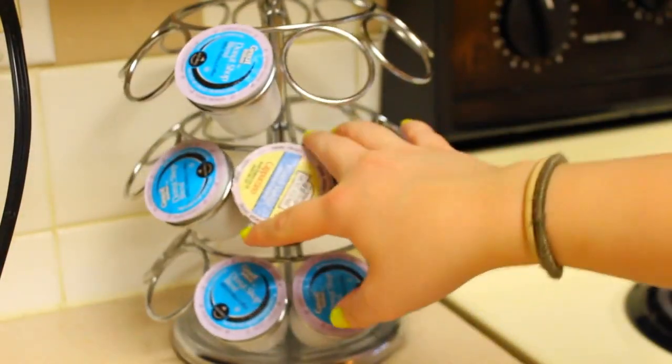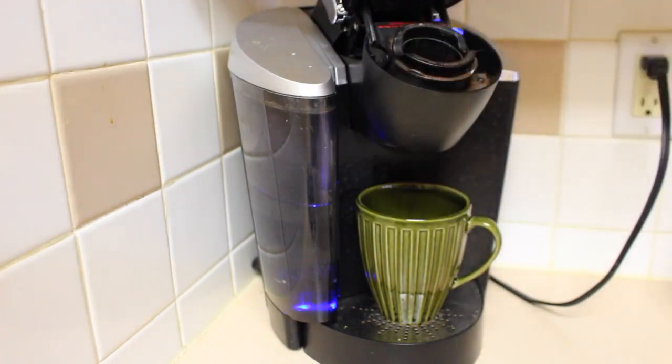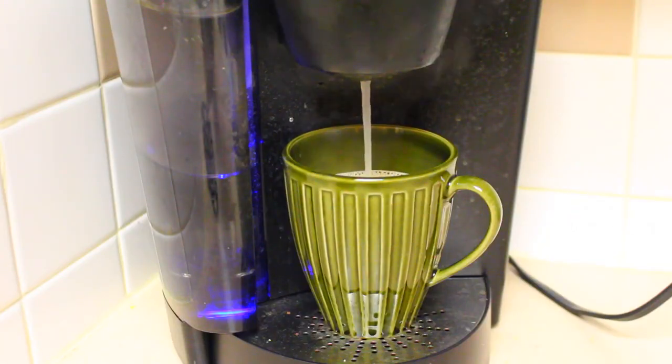Then I like to grab a cappuccino from my Keurig — all you do is stick the pod right in, close it, and push the button and it magically makes it for you. It's the best investment ever. French vanilla for the win.